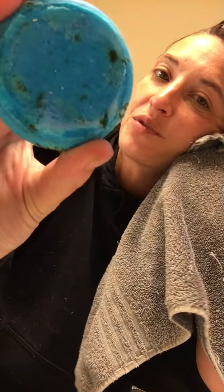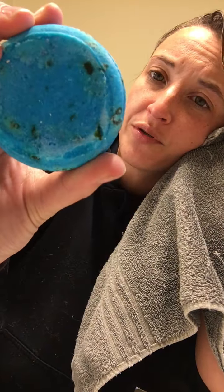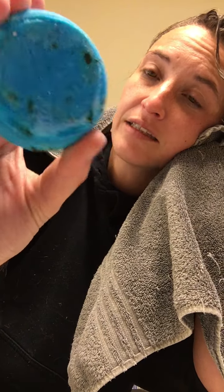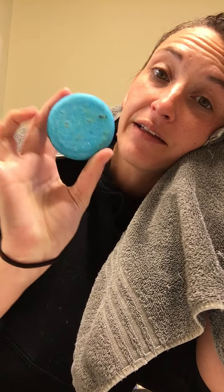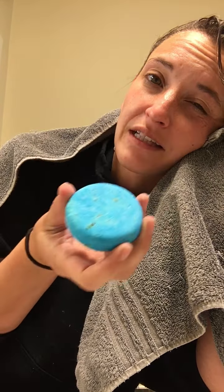Hello, good morning! Today I'm doing a product review on the Lush shampoo bar called Scenic. It's a beautiful color and the smell is really nice — it's got this oceanic, floral kind of smell, it's delicious. I did use this a couple days ago. I forgot to get it wet first, that's my bad.